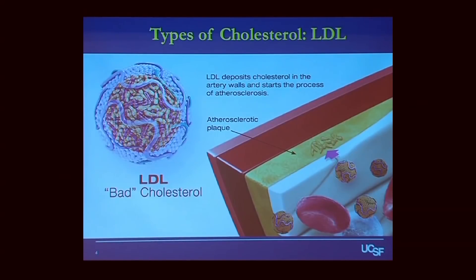Let's first talk about LDL, low-density lipoprotein, also known as the bad cholesterol. The way to remember this is you want to keep your LDL low — L is for LDL and L is for low.